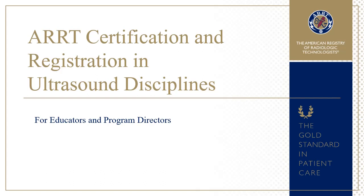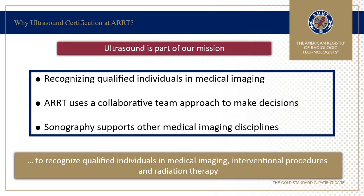This video is for educators and program directors who may be interested in ultrasound certification and registration through ARRT for their students. Ultrasound is part of our mission to recognize qualified individuals in medical imaging. At ARRT, we work with a collaborative team of multidisciplinary experts who make important decisions about content and how ultrasound imaging supports and enhances other imaging disciplines in the clinical setting.